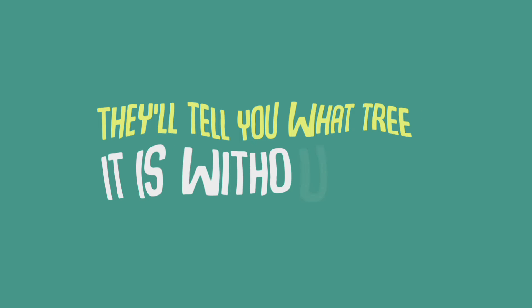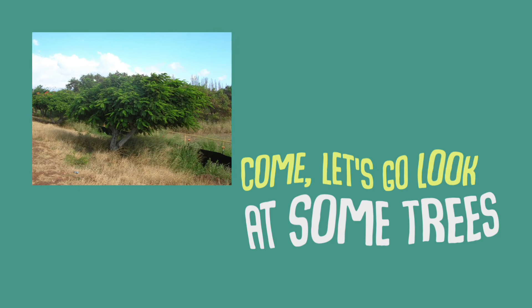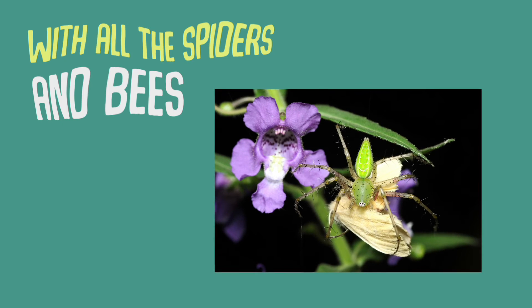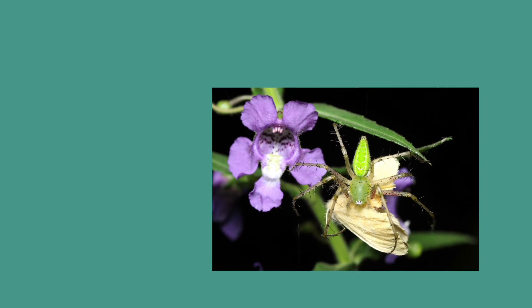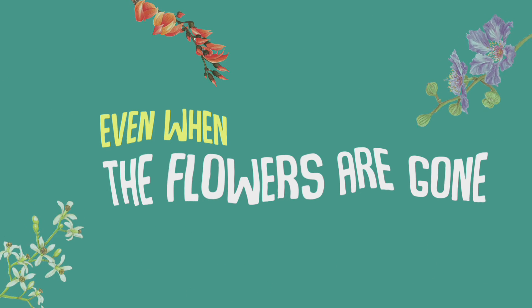They'll tell you what tree it is without a fail. Come, let's go look at some trees with all the spiders and bees, even when the flowers are gone.